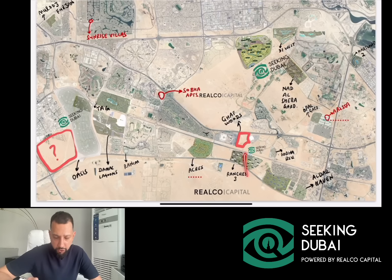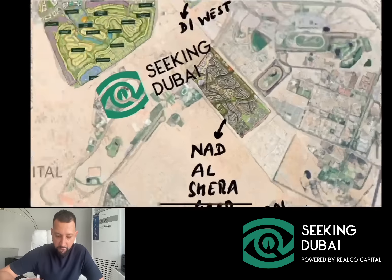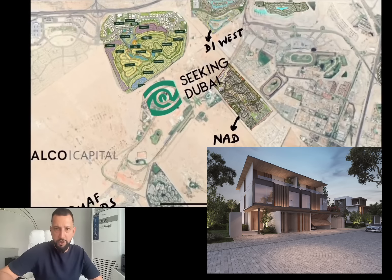Most of everything you're seeing on screen — these are sold-out master plans. So there are no more future launches in Ranches 3, Altar Haven, Villanova, Tilal Al Ghaf, the MAF Lagoons, Opal Gardens, District 1 — all of these are sold-out projects. So the new master plans where there are provisions for future projects are Emaar Oasis. Zooming in behind District 1, we have Nadal Sheba Gardens — phase 2, 3, and 4 have already been launched and sold, and there'll be different clusters launched in the future, probably over the next couple of years.